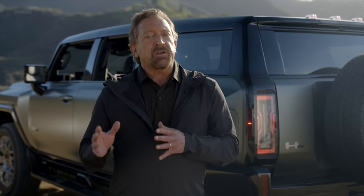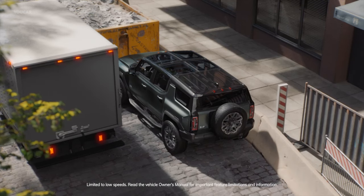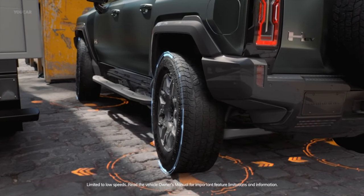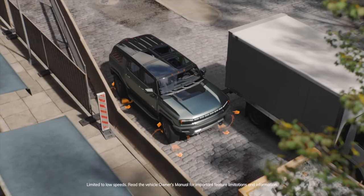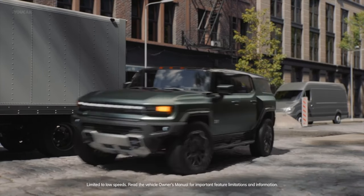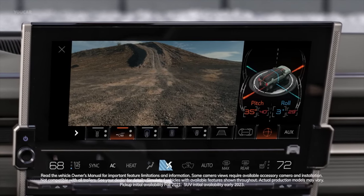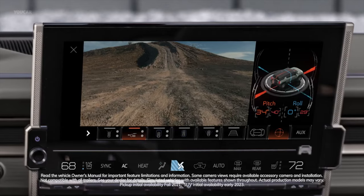At low speed, the Hummer EV SUV's available segment-exclusive crab walk feature, which enables diagonal movement, could also prove useful in urban settings. Imagine being able to maneuver around a delivery truck that stops directly in front of you blocking your path — available crab walk can help you get around it. Even the vehicle's many cameras can come in handy to help drivers monitor what's around them and be more aware of their surroundings.